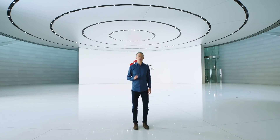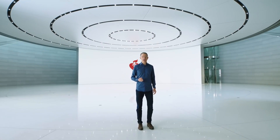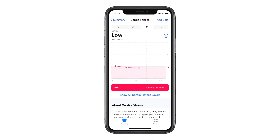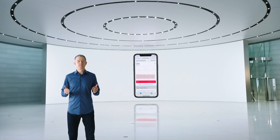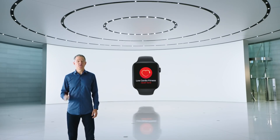The American Heart Association recommends routinely assessing cardio fitness levels, and VO2max is the most accurate way to capture this. The problem is, it's usually only measured in specialty clinics, but WatchOS 7 can now measure a full range of VO2max, which is a powerful predictor of your overall health. And coming later this year, you can receive a notification if your VO2max drops to those lower levels.